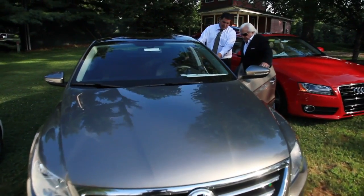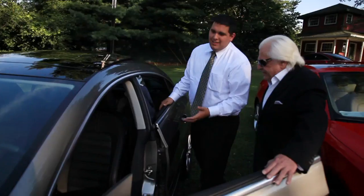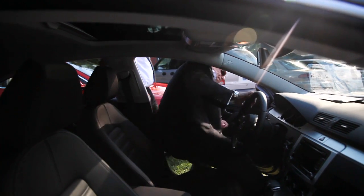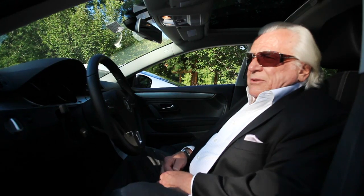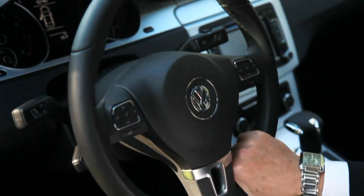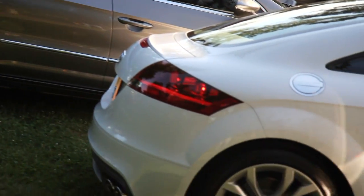I heard good things about Volkswagen, went and liked what I saw. I liked how they treated me, I liked the deal they made, and I wound up liking the car very much. They've been courteous, they've been helpful, they've answered any questions I've had. I like what they've done with the interior — the class and detailing in the interior and exterior. They are really classy looking cars.